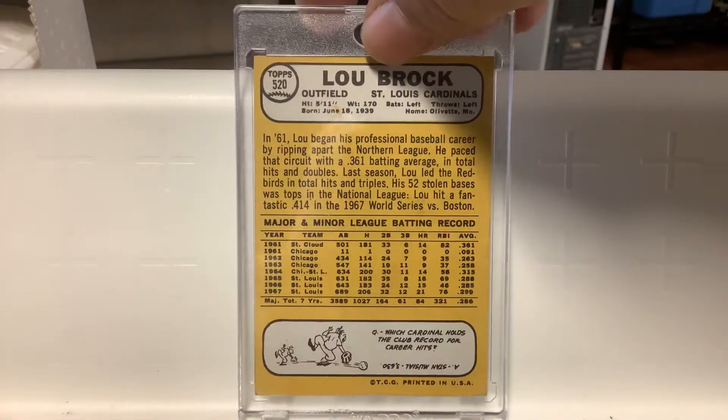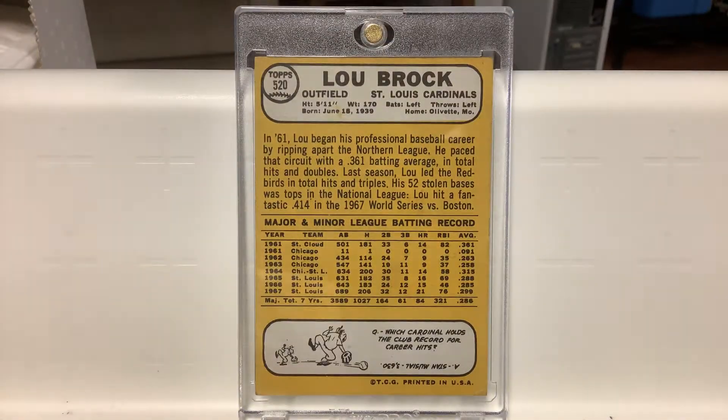Here's the back. Shows him living in Olivet, Missouri.